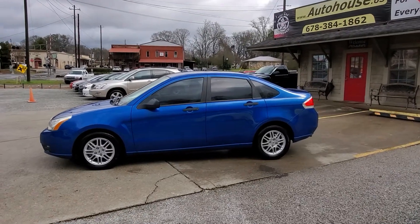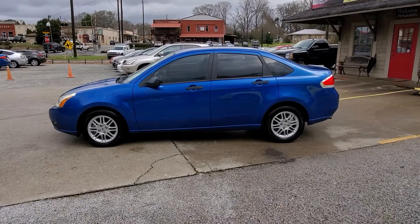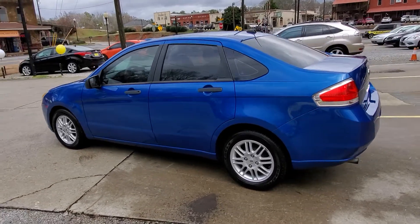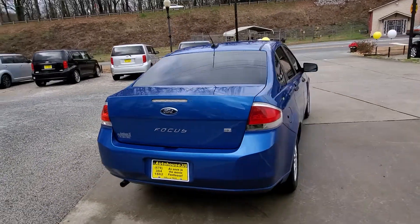Hello again everybody, this is Chip with Auto House. I've got a new piece of inventory here — a 2011 Ford Focus SE. It's got a one owner, only 65,000 miles, super low miles. Great little car, pretty blue paint.